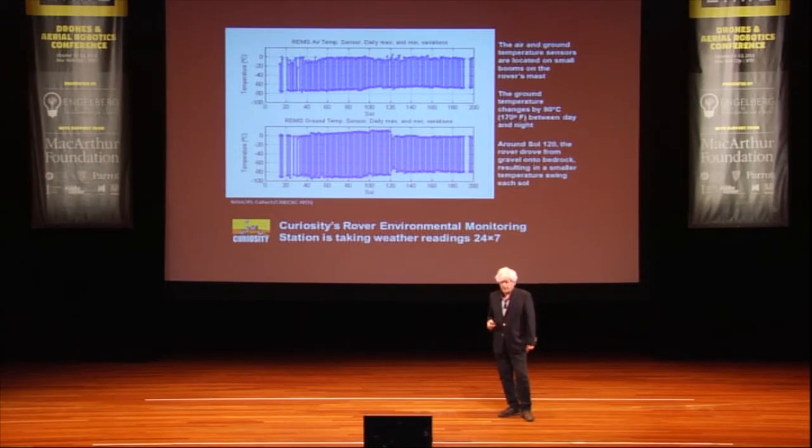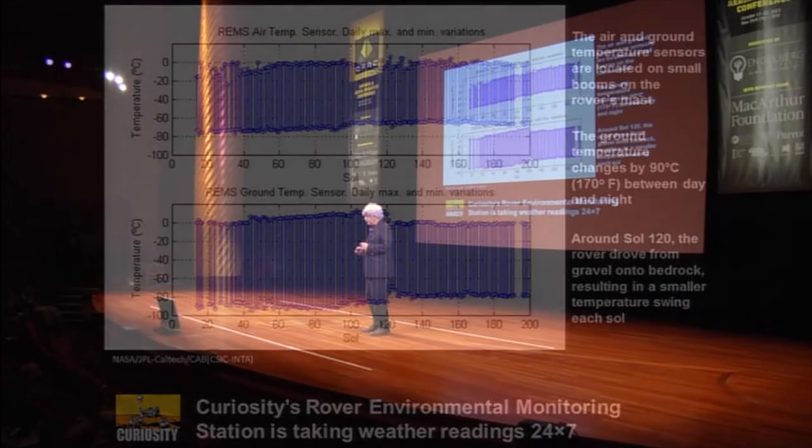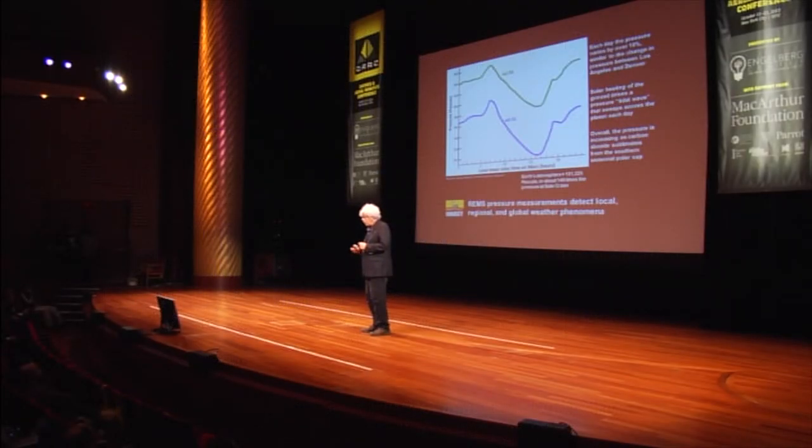REMS, the weather station, measures daily temperature — air, ground — and wind speeds and directions. On Sol 20, when the rover moved from gravel to bedrock, the temperature swings dropped. But there was still a wild swing from morning to night of 90 degrees centigrade in ground temperature — Mars is not a terribly friendly place. Also, the pressure drops by 10% a day on Mars, which is just incredible, and we were able to measure this with the REMS instrument.